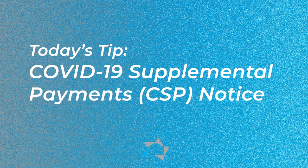Happy Tuesday! There's a lot going on in the multi-family world. Today's tip will be on the highlights of the COVID-19 supplement payments for a multi-family housing notice, or CSP as we call it.